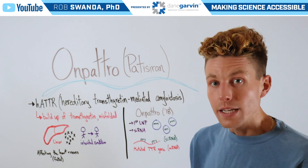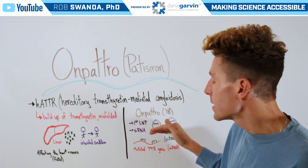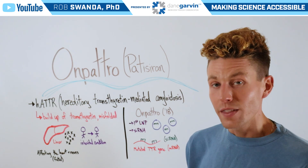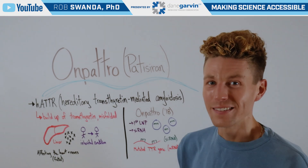This is a constant injection that an individual would need, because it is not a permanent solution. However, siRNA technology does provide that relief for several weeks. To learn more about different therapeutics and how they work, make sure to stay connected to my channel and with Dane Garvin.